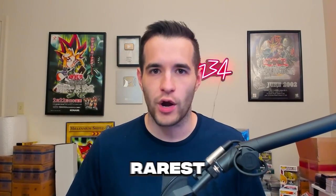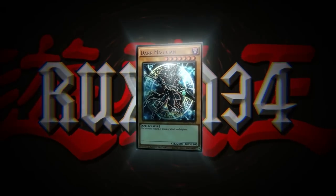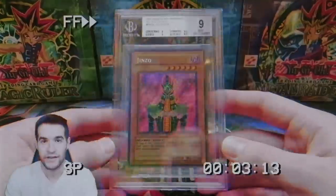Today we're looking at my top 25 rarest and most expensive Yu-Gi-Oh cards from 2021. The card market and PSA graded market has gone down quite a bit since all the hype in 2020 and 2021. I made a video in February 2021 of my top 25 rarest and most expensive Yu-Gi-Oh cards, and I documented the price at that time, so now would be awesome to go back and see how those cards are doing in the market right now.